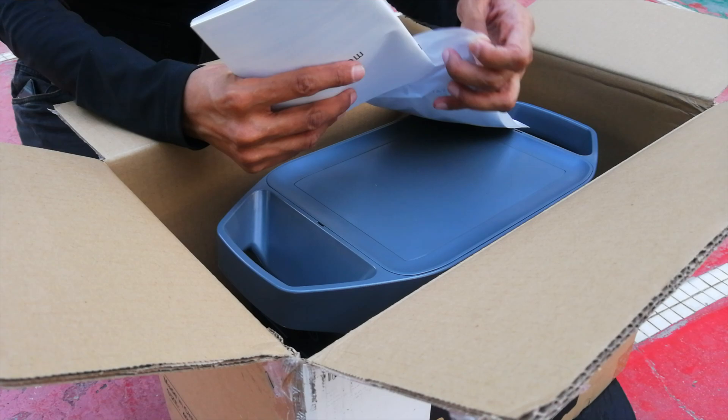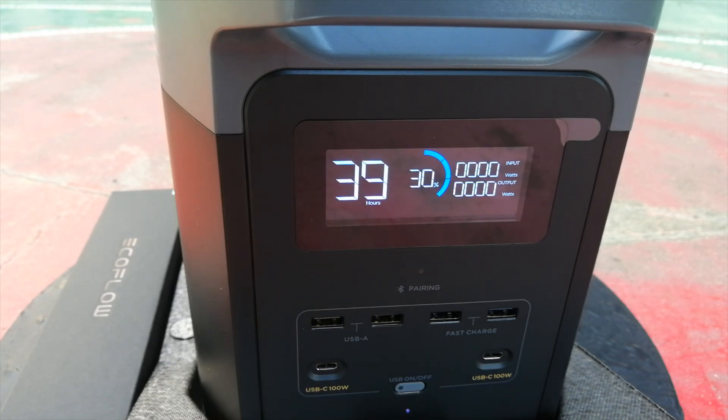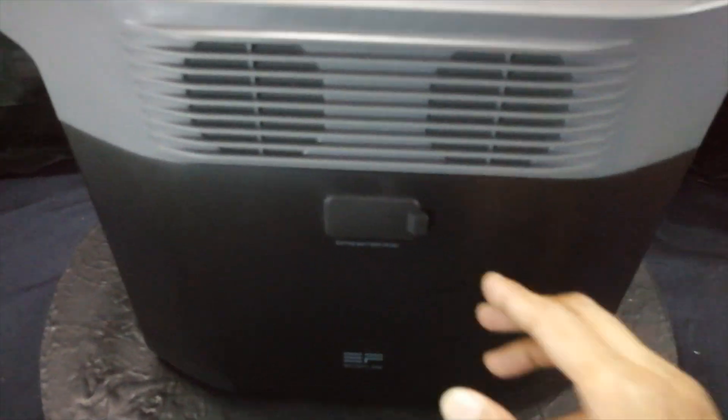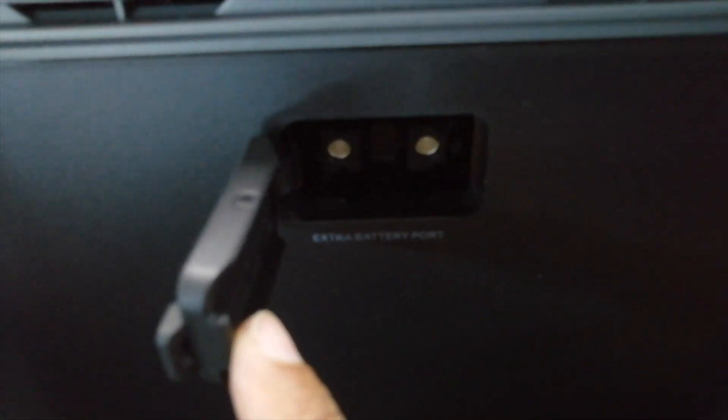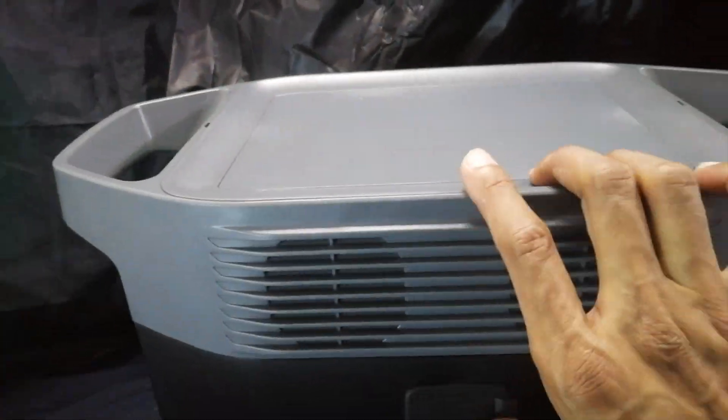Fast forward to July 2023. EcoFlow has been very gracious in communicating with me. They sent me a Delta II solar generator and a 220-watt bifacial solar panel, which I will now use to power my place in the day. This will help alleviate the stress I have been putting on my faithful 300-watt generator, which I will now use to power my gear at night.